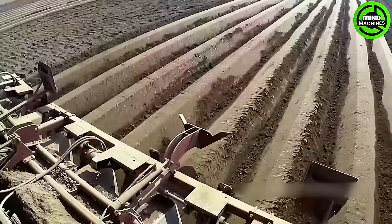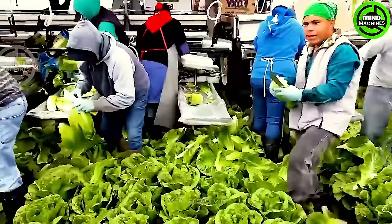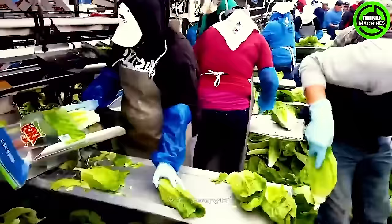In lettuce harvesting, a cutting-edge approach is employed where the lettuce is harvested and packaged directly on site. This is facilitated by a mobile conveyor system that can effortlessly reposition after moving the roots.